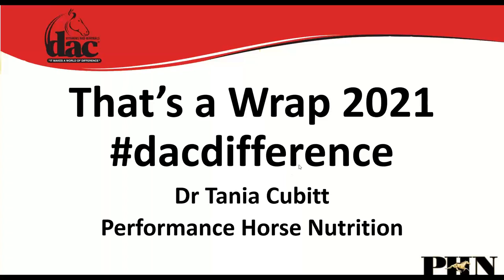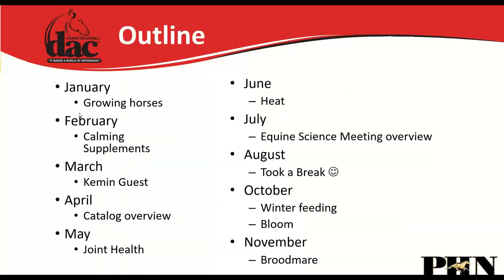Welcome everybody to this evening's webinar. We're really excited to be doing this. What we've done in the past is talk about different topics every month, but what we're going to do in this final webinar is a recap of everything we've gone over each month.